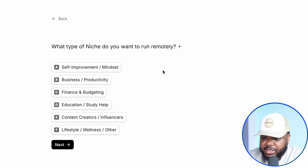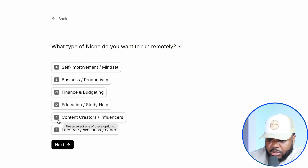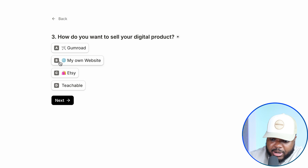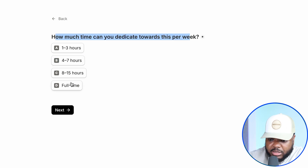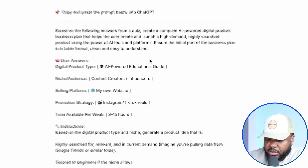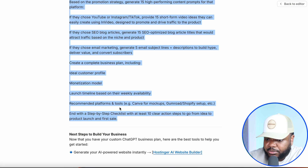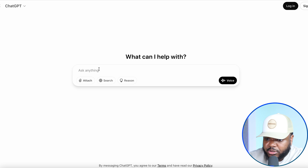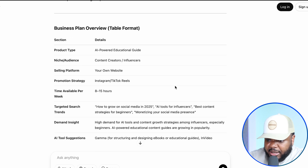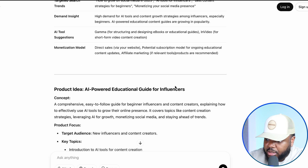The next question is: what type of niche do you want to run remotely? The one I'm going to select is a niche that's going to help content creators and influencers, then click on next. How do you want to sell your digital product? I'm going to say I want to sell it on my own website. How much time can you dedicate towards this? I'm going to say between eight to fifteen hours. And finally, how do you plan to promote it? I'm going to say with Instagram and TikTok reels. It's now come back with a custom prompt that all you need to do is copy and go over to ChatGPT — it's completely free to use. Just paste everything in there and ChatGPT should come back with a tailored business plan and everything you need to do when it comes to getting this side hustle off the ground.